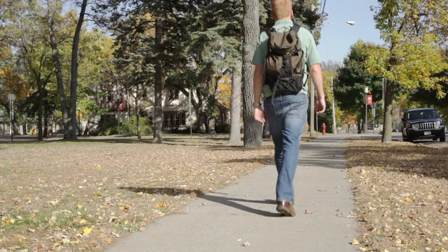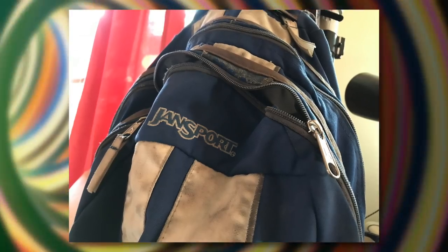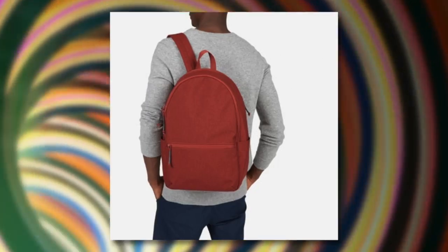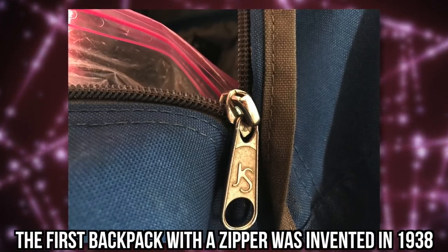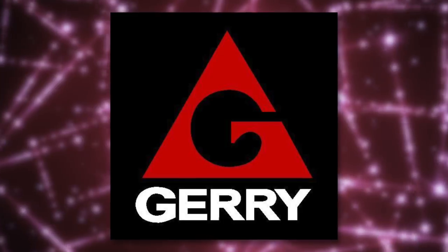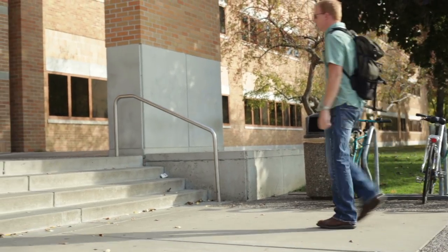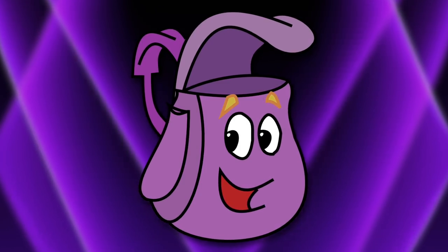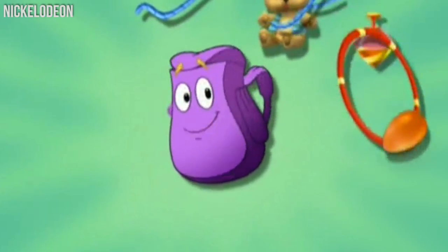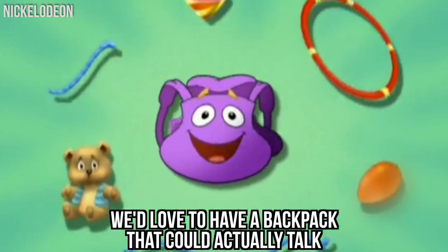Backpacks, in general, have a pretty interesting history. The modern version of the backpack you know and use in school today is actually just 44 years old. The first backpack with the zipper was invented in 1938 by the Jerry Outdoors brand. Since then, many modern backpacks came about. But we love that Dora can go on her adventures using just a small and simple purple backpack. We have to admit, we'd love to have a backpack that could actually talk.